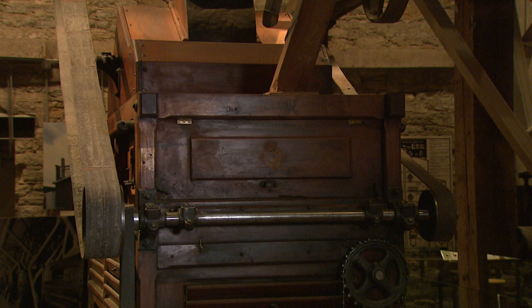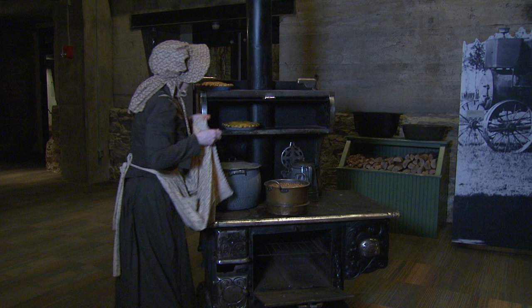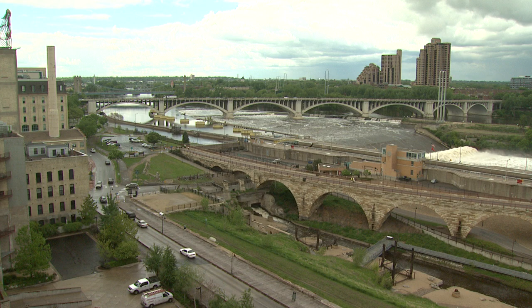There is a Meet the Machines exhibit, which is flour milling equipment from the Pillsbury Mill across the river, from the Albany Mill, and other places as well. You will also see history players — people portraying people from mill city's past — and get to enjoy stunning views from our observation deck.